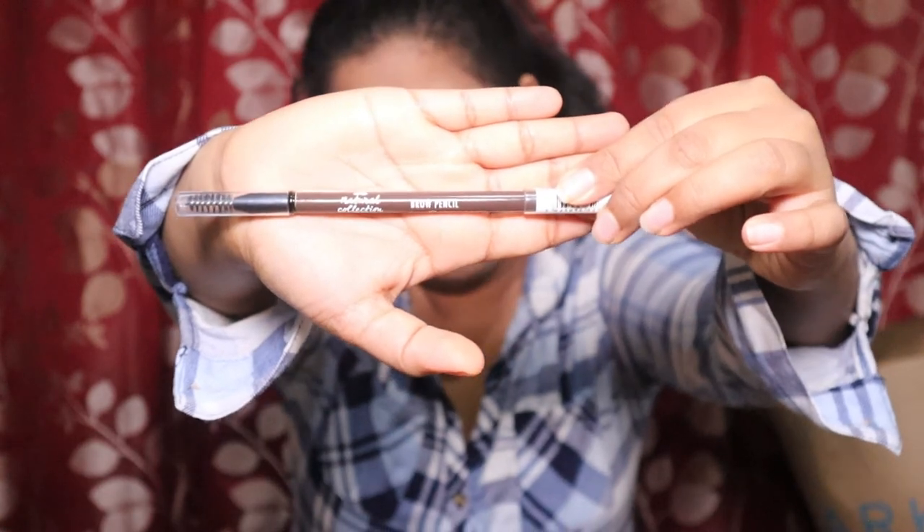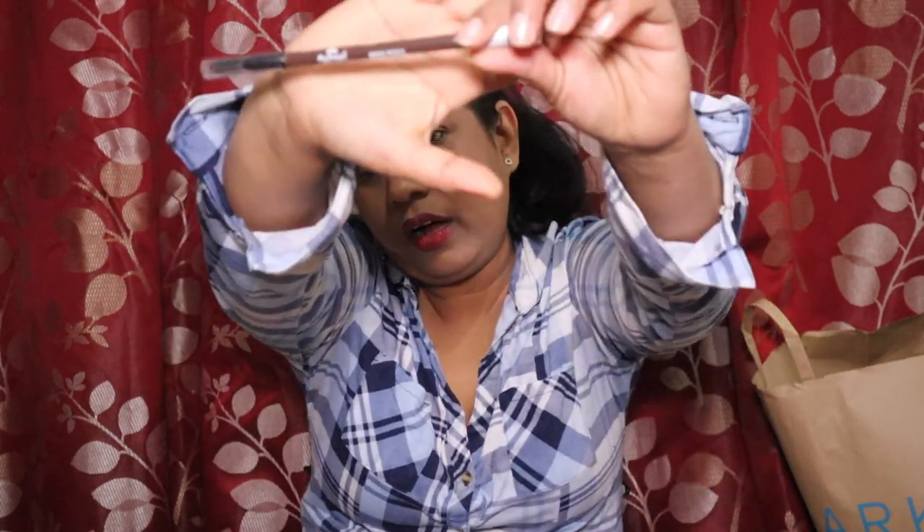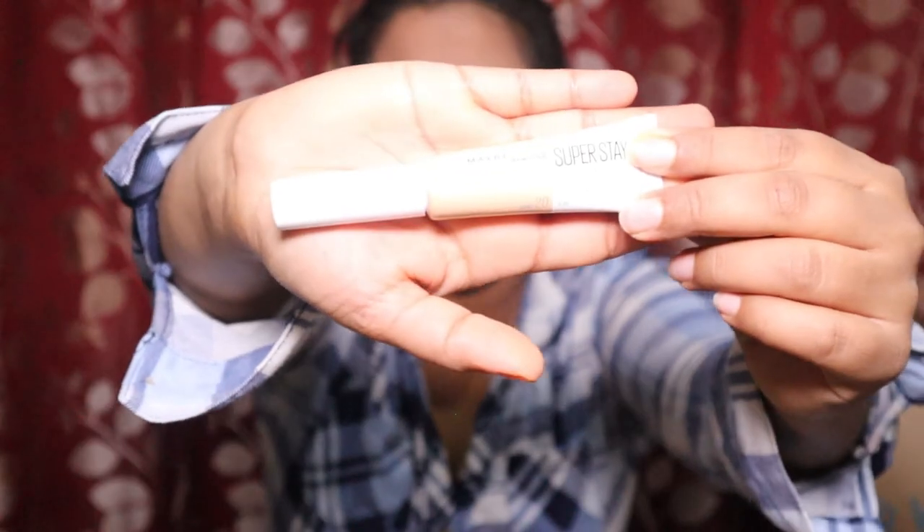The next thing is an eyebrow pencil in dark brown shade. I'm blessed with good natural eyebrows, but when I do heavy makeup they look a little light, so I use this just to darken them up. It's not an everyday product — only for heavy makeup occasions. I also picked up another Maybelline product — a full under-eye coverage concealer.